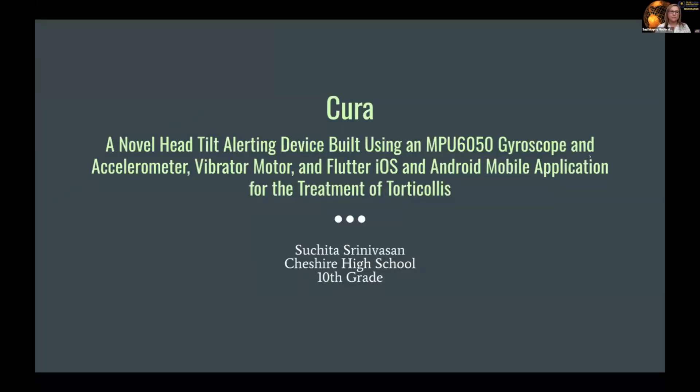My name is Suchitha Srinivasan. The invention I created this year is called Cura, a novel head-tilt alerting device for the treatment of torticollis.